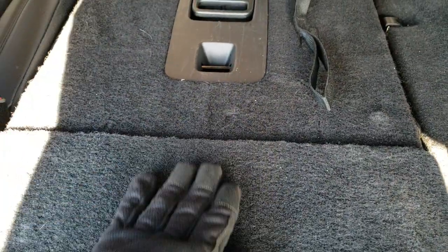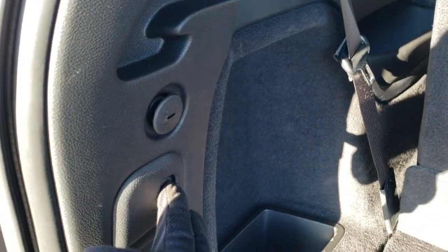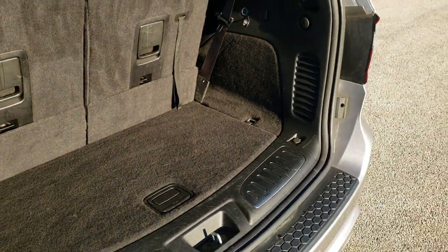The third row seats do fold down nice and flat — they just go like so. And to get them back up, you just pull this strap and you're all set. Back storage area is nice and clean, no rips or tears back here. It does have storage underneath the back seat area, and that is where your jack tools are. Put this gate down — you press this button, it will beep at you three times and it will begin its descent.